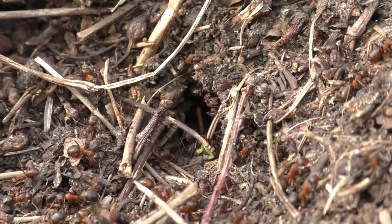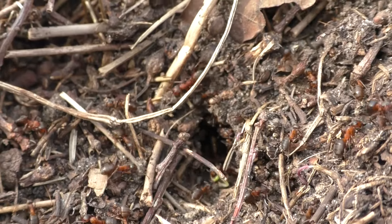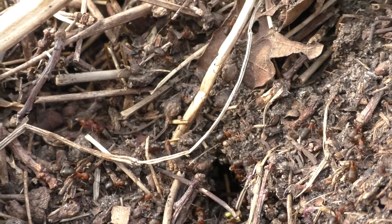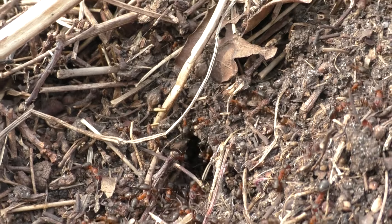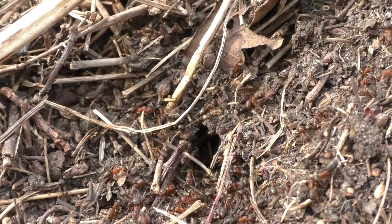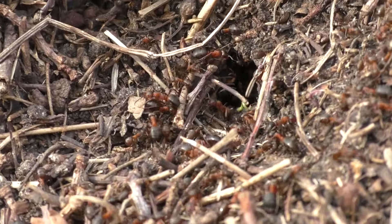I think as soon as the day warms up, they will become much more active. Like in one of my videos last year or the year before, I showed you that it was practically impossible to approach an anthill within a 3–5 meter radius.